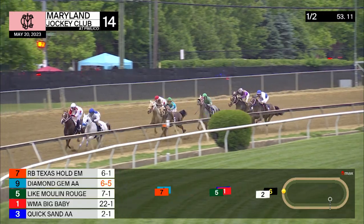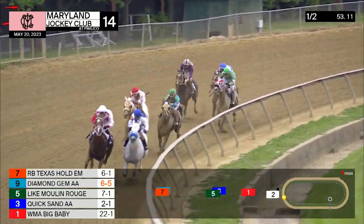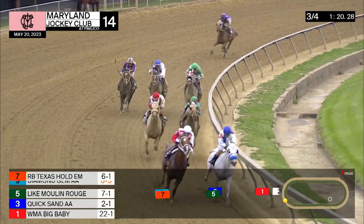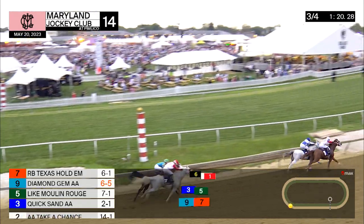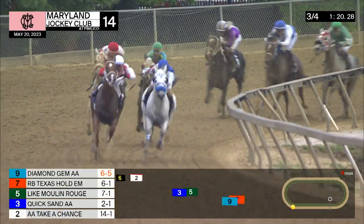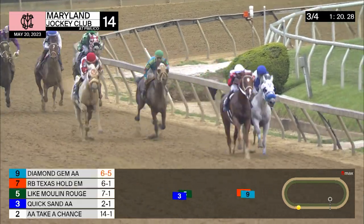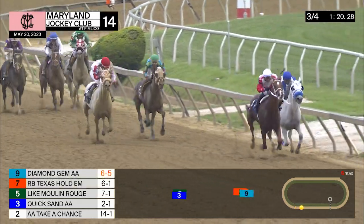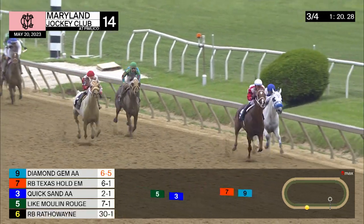Like Moulin Rouge is on the inside in third as they race toward the top of the stretch. And Quicksand on the outside — the red cap — is racing along with Like Moulin Rouge. But they turn for home, and it's Diamond Jim, and on the inside, Texas Hold'em. They're slugging it out with a furlong and a half left to run in the UAE President Cup. And Quicksand out to the center of the track is trying to pick up late.